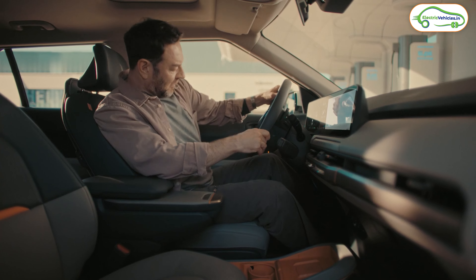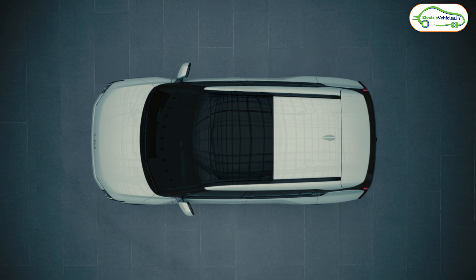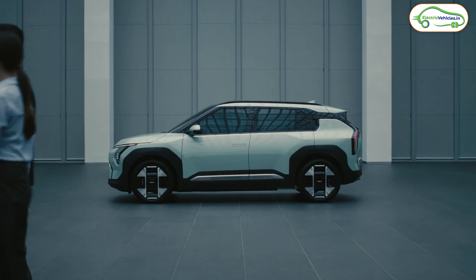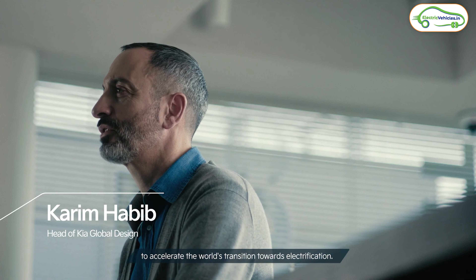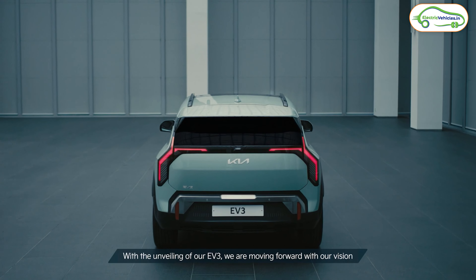The Kia EV3 will have ambient lighting, a 12-inch heads-up display, relaxation seats, a Harman Kardon music system, and OTA update support. It will also feature generative AI — if you are in a new place and want to visit famous nearby locations, the AI will recommend all the nearest famous places. The EV3 is based on the EGMP platform, also used in the Kia EV6, Hyundai Ioniq 5, and Hyundai Ioniq 6.